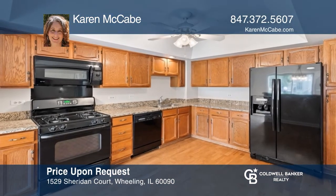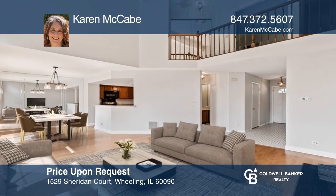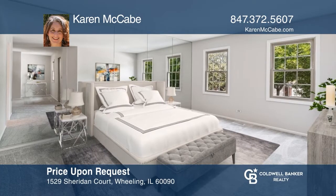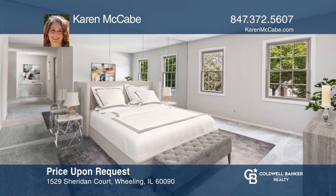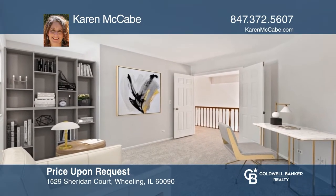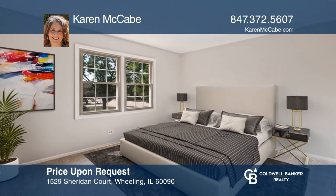Welcome to this fabulous two-story townhome featuring a two-car garage, a full basement, and hardwood floors. The two-story living room has floor-to-ceiling windows to bring natural light through both the first and second floors. The huge master suite hosts a deluxe ensuite bath, walk-in closet, and sitting room. Karen McCabe is ready to show you your new home.